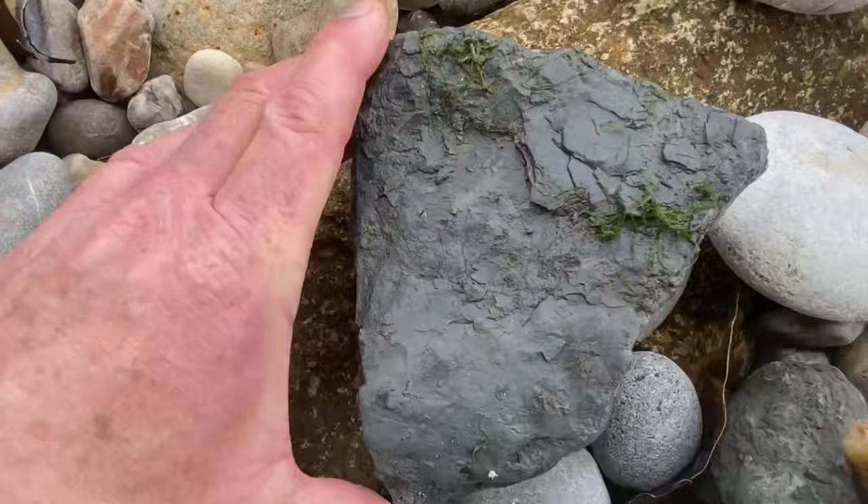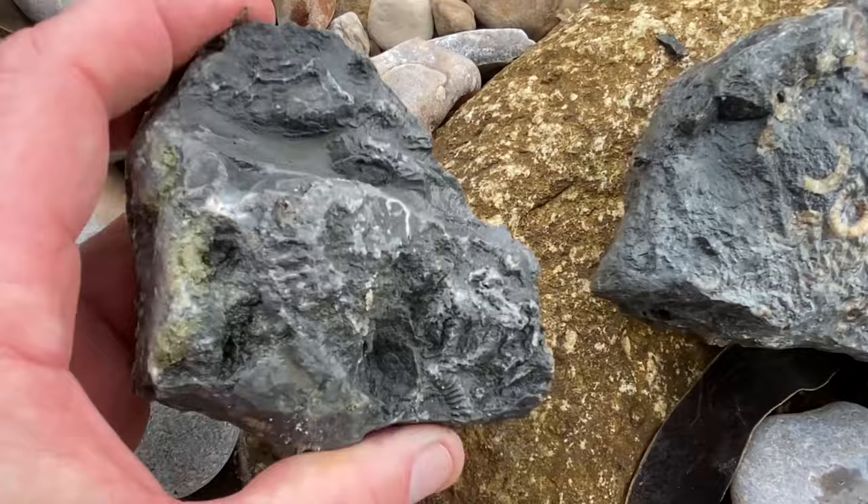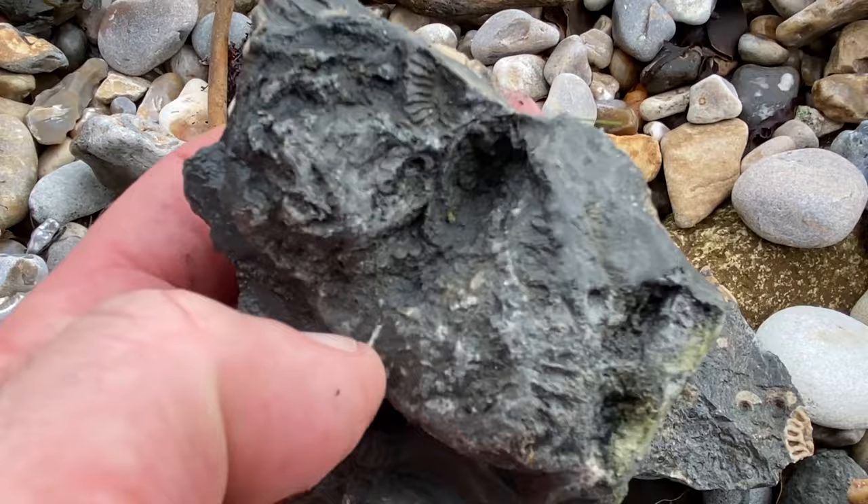A bad habit to get into is not knowing the right rocks to look for and just hitting willy-nilly on the beach trying to find these lovely little calcite ammonites preserved in limestone rock. The reason I looked in that particular rock is that a little impression of an ammonite on the outside gave the game away — suggesting there might be something more on the inside.